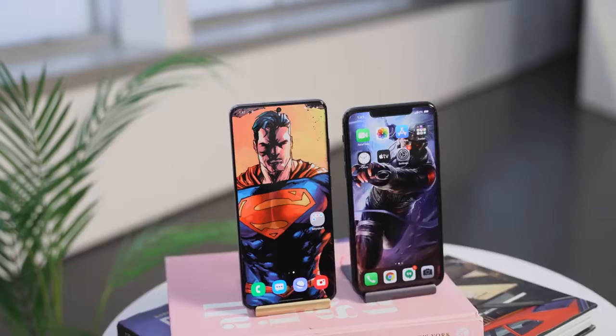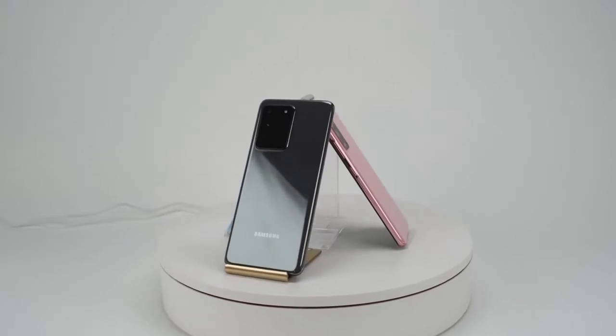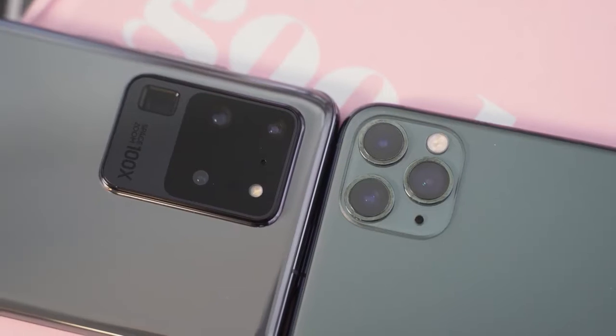S20 Ultra versus the iPhone 11 Pro Max. The rumors are true — the S20 Ultra packs a ton of features. This device is the behemoth, but how does it stack up against the iPhone 11 Pro Max?